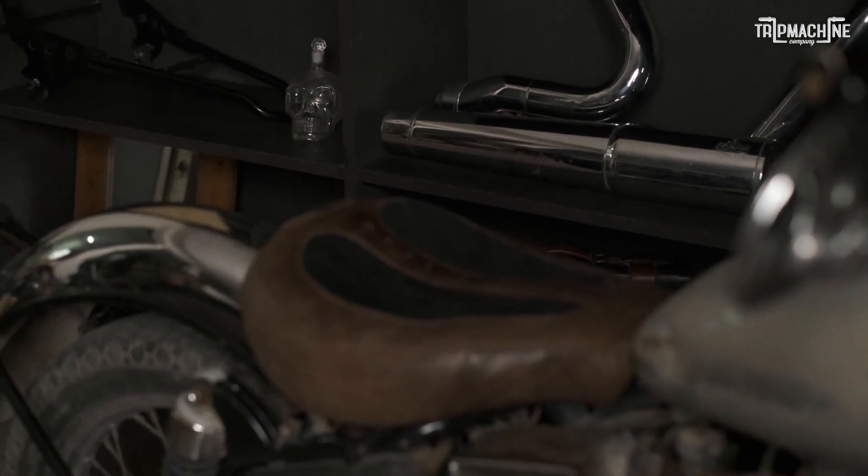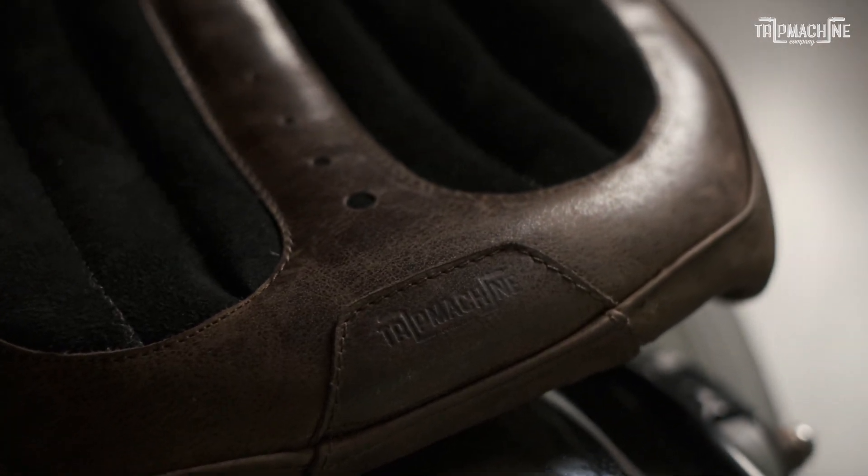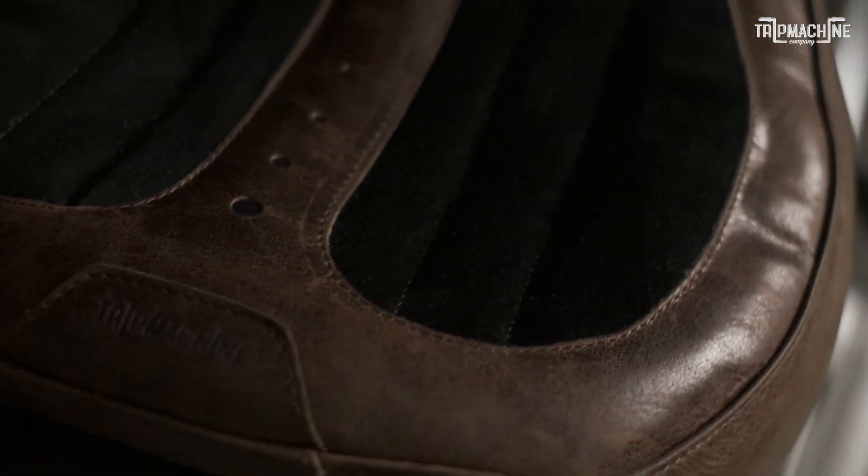When you look at the motorcycle, the seat plays an important role in making the motorcycle stand out from other motorcycles.